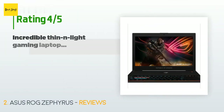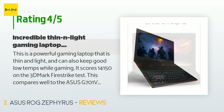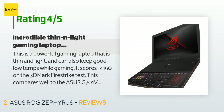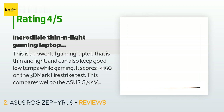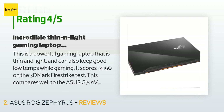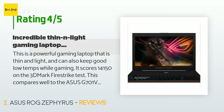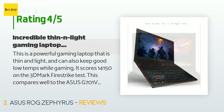This product has an average of 3.6 stars from more than 52 customer reviews. A customer said: this is a powerful gaming laptop that is thin and light and can also keep good low temps while gaming. It scores 14,150 on the 3DMark Firestrike test, which compares well to the ASUS G701VI full-sized gaming laptop at 16,593. The only issue and reason for the four-star review is coil noise — a high-pitched beeping like a radio operator transmitting Morse code. When gaming you cannot hear it, but in a quiet room it stands out.